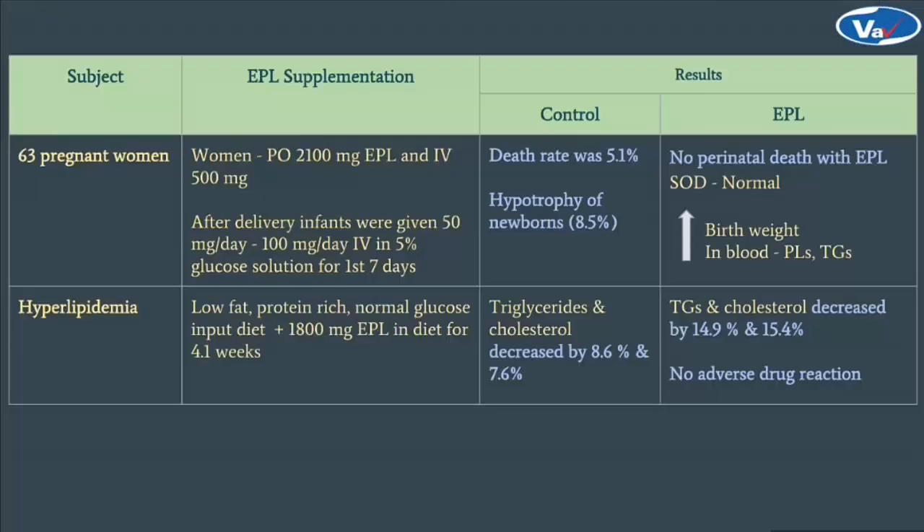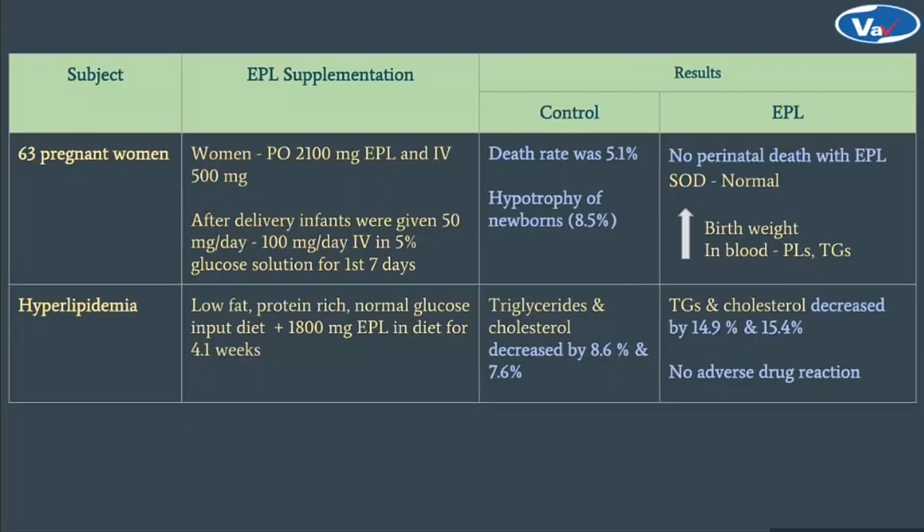In a clinical study, 63 pregnant women were fed 2100 mg EPL orally and 500 mg EPL intravenously. After delivery, infants were also given 50–100 mg EPL per day in 5% glucose solution for the first 7 days. EPL supplementation was given in addition to standard treatment and compared to a control group. In the control group, infant death rate was 5.1% and 8.5% infants showed hypertrophy. In the EPL supplemented group, no perinatal death was observed, superoxide dismutase (SOD) became normal, and phospholipids, triglycerides as well as birth weight increased.